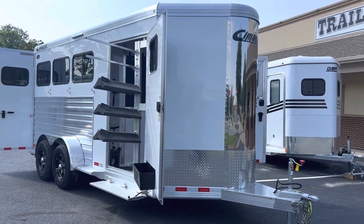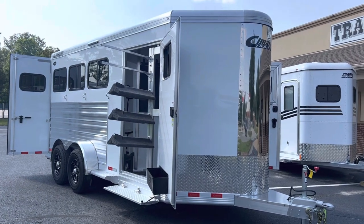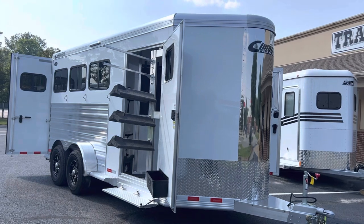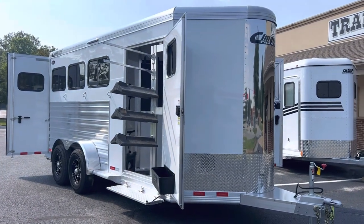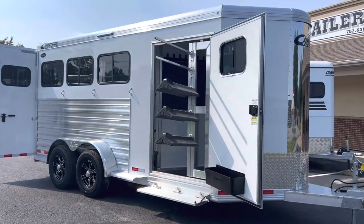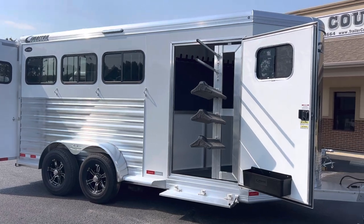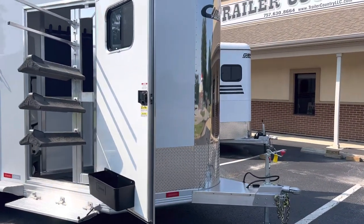This is a 2024 Cimarron North Star 3-horse slant load bumper pole with ready-to-go package. This trailer has a few extra options that we don't always see standard on the North Star bumper pole. This particular trailer is 7'7" tall and 6'10" wide, with white skin, and the Cimarron comes standard with a stainless steel nose.